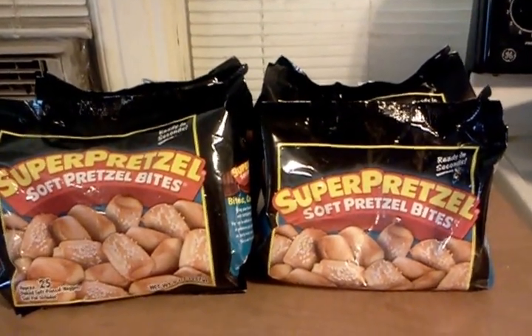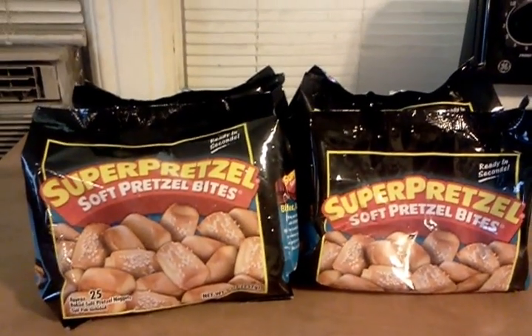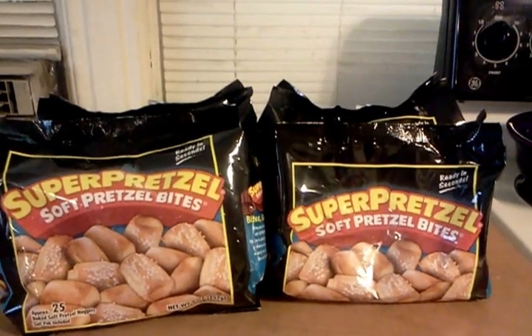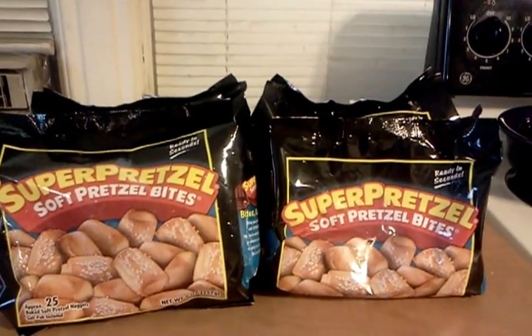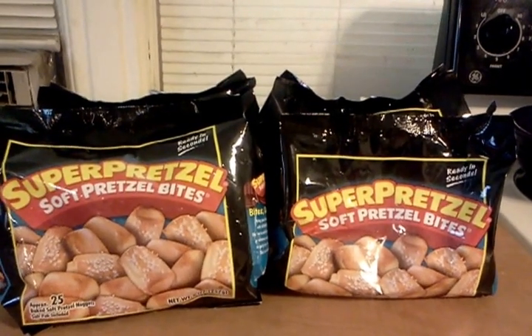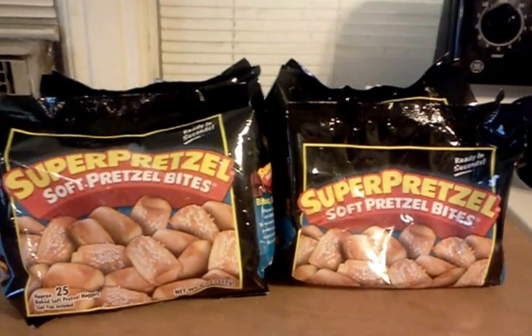Dollar Tree has these. They are 9 ounce bags of the Super Pretzel Soft Pretzel Bites. There was either a 50 cent coupon or a dollar coupon in the 8/18 Smart Source, so it either makes these completely free or it makes them 50 cents a bag at the Dollar Tree.